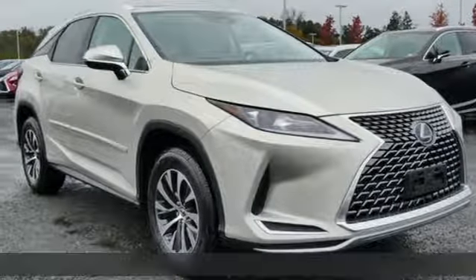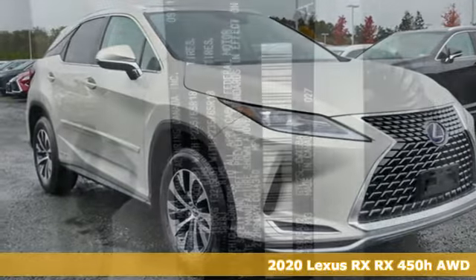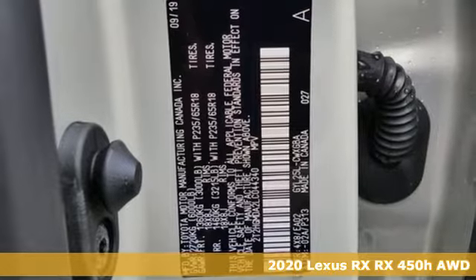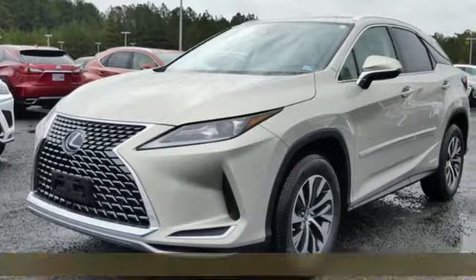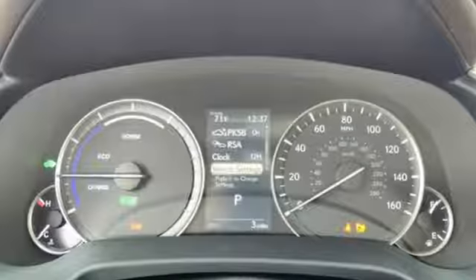It's a new 2020 Lexus RX. This RX is sophistication sharpened and luxury transformed. The untamed elegance will take you away. Plus, it offers an exciting list of features.